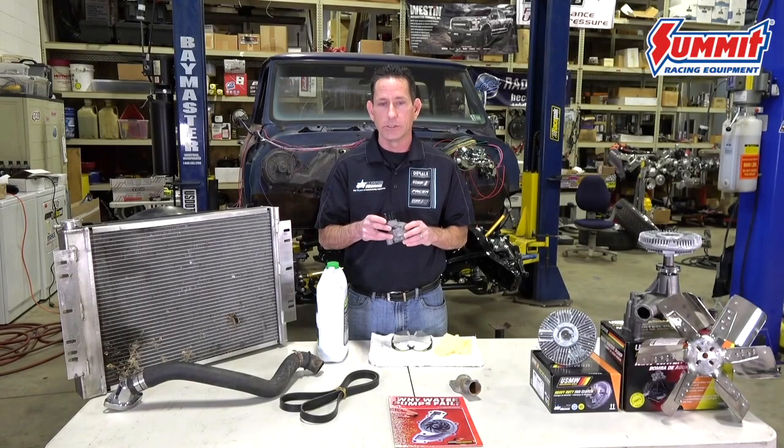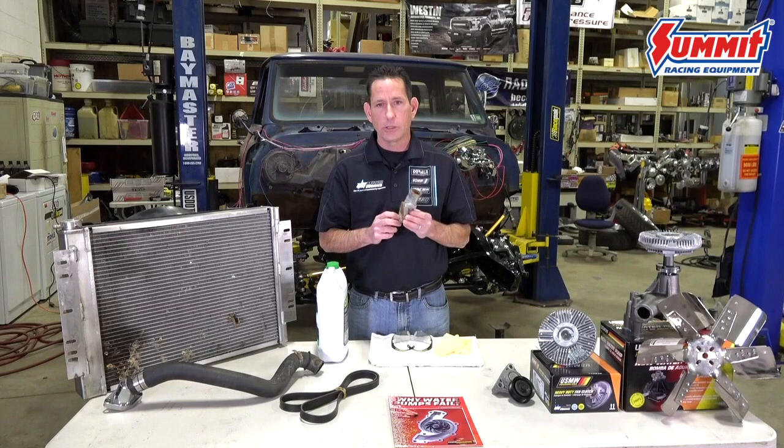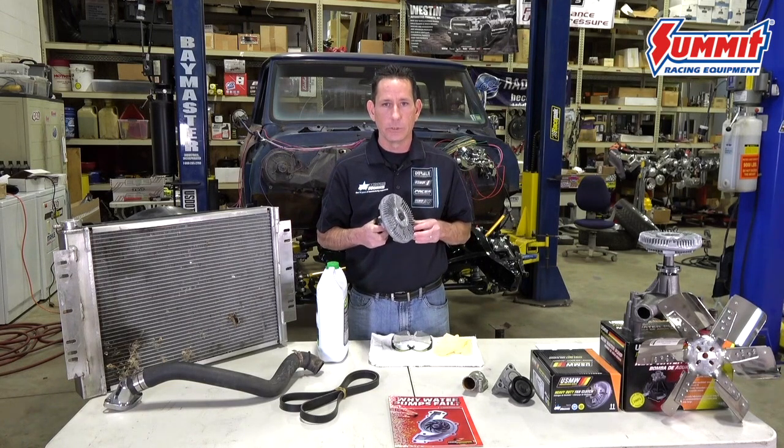Belts run on tensioners and pulleys. These too need attention, as bearings can wear out and they can lose their spring tension — this too can cause imbalance in your system and damage your newly installed water pump. Check your thermostat and thermostat housing for signs of leak, wear, and corrosion. A stuck thermostat can overheat your engine and an open thermostat can make it run inefficiently. In many vehicles, the fan clutch is mounted directly to the water pump, and any imbalance or wear of this unit can damage your newly installed water pump as well.